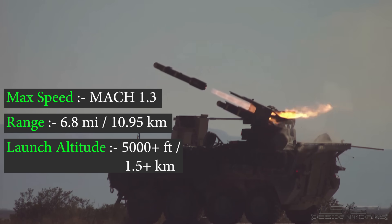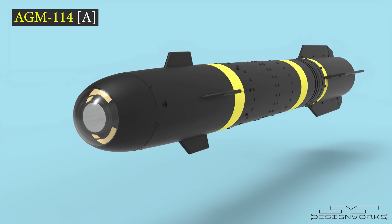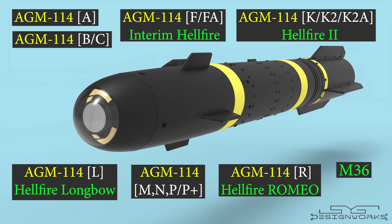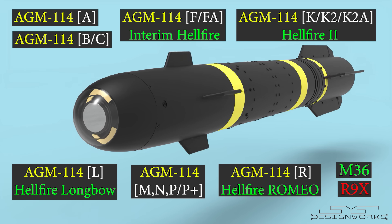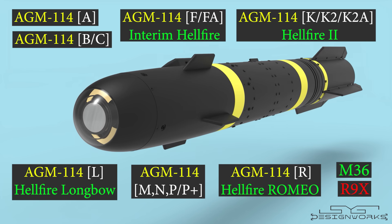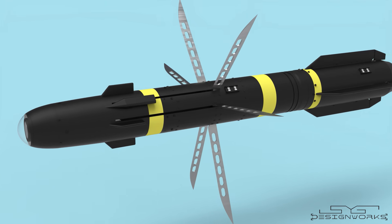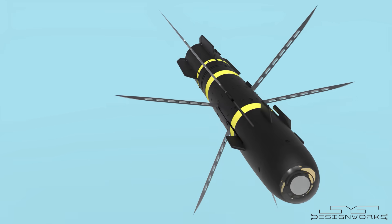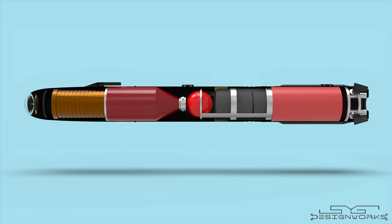It has a range of 6.8 miles and can be launched from an altitude of more than 5,000 feet. It carries different types of warhead depending upon the variant. There are 10 variants of this missile designed for various purposes, but the main purpose was to destroy armored vehicles like military tanks. In order to understand how the top-secret R9X variant works, we'll have to understand the basic version first, so let's look at the anti-tank version.